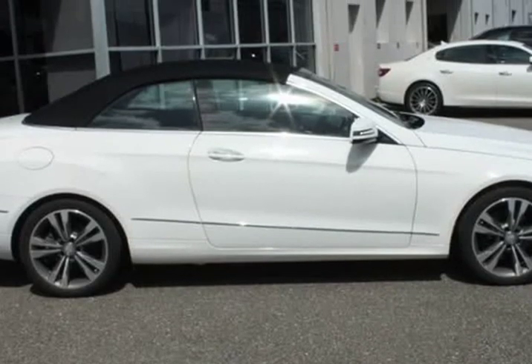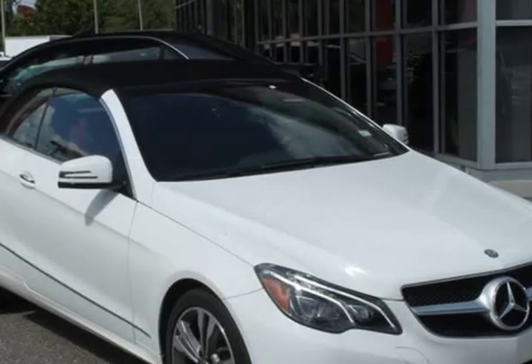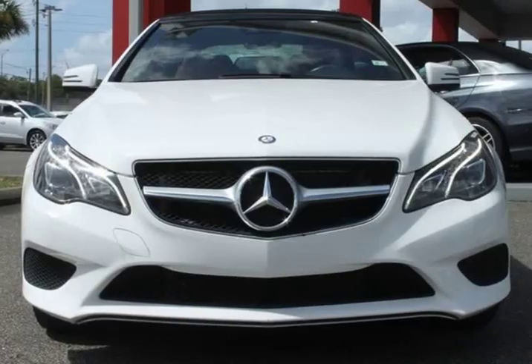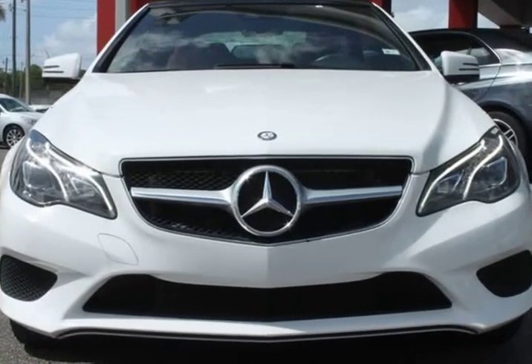Backup warning sensors. Premium stereo. Keyless Go. Apple CarPlay. Smartphone integration. Lighting package. Satellite radio. Harman Kardon stereo. 8 speakers. Active blind spot assist.